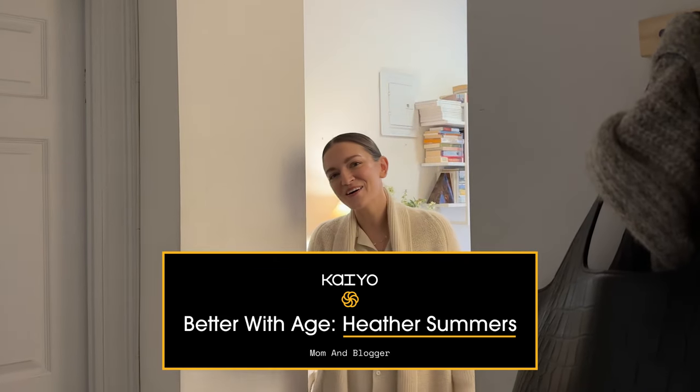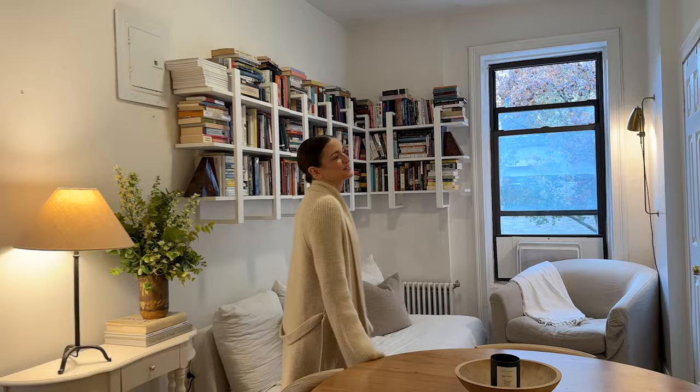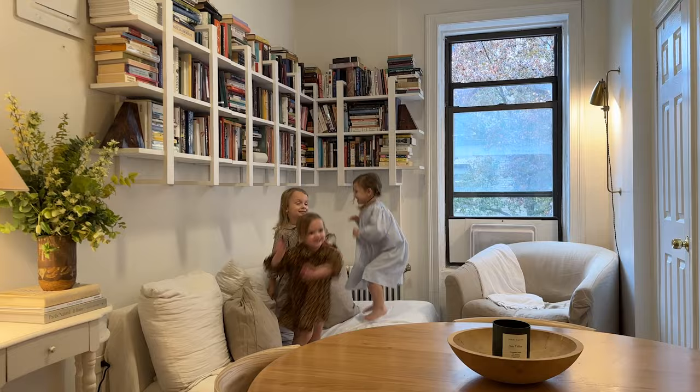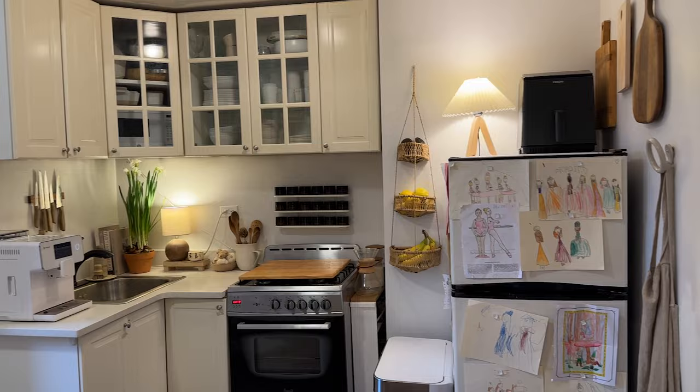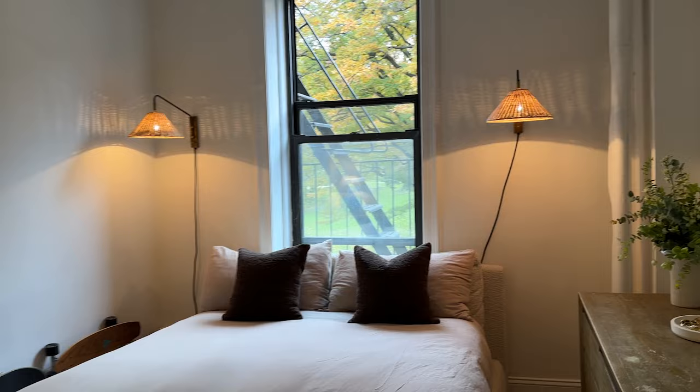Hey Kyle, I'm Heather. Welcome to my home. We live in an apartment in Manhattan on the Upper West Side. We've been here for just over two years. It is a two-bedroom, one-bath, 600 square foot apartment — nice and cozy for myself and my husband and our three small kids.